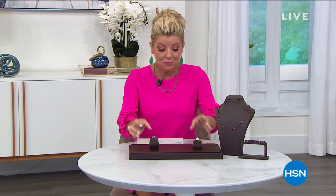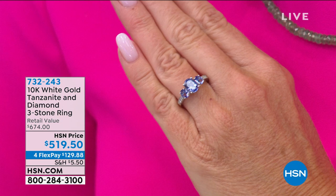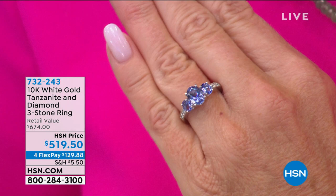We have a brand new tanzanite in white gold — the perfect band design and a triple stone design. It's all about the color and beauty of one of the most beautiful, rarest, and still to this day one of our absolute top-selling gemstones. We consider it exotic, and we're going to tell you all about it.